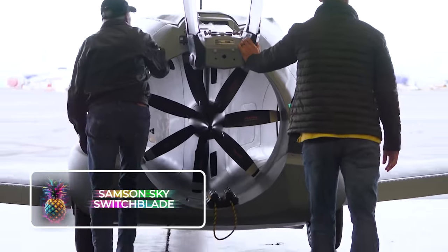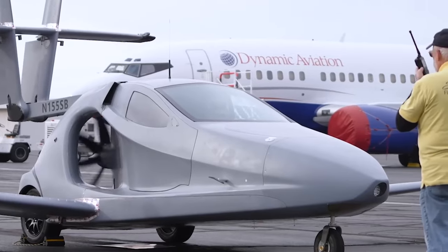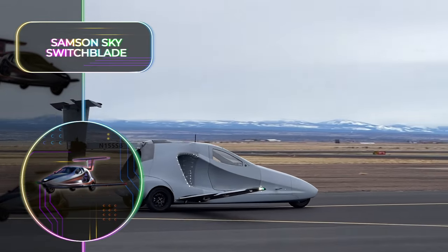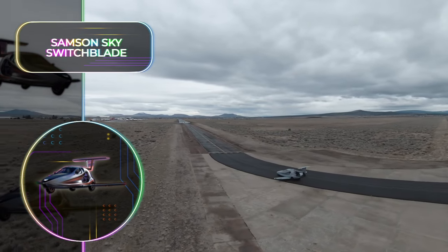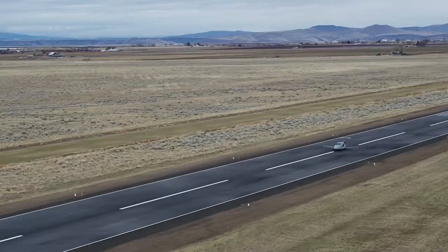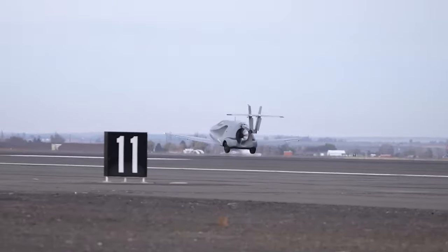Samson Sky Switchblade: If flying cars seem like a fantasy you wish were reality, then the Switchblade is the embodiment of your wildest dreams. This three-wheeled vehicle is perfectly legal for road use, and it's so compact you can store it in your home garage. You can then drive it directly to your nearest local airport. Upon arrival, the transformation begins, with wings unfurling and the tail extending in less than three minutes. Your vehicle turns into an aircraft, propelling you straight to your desired destination.